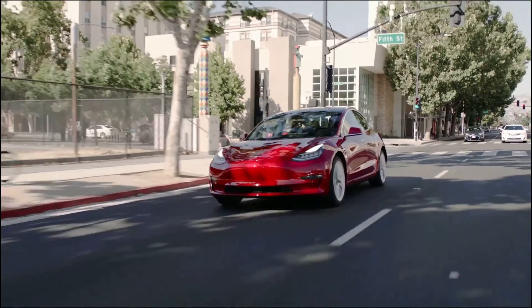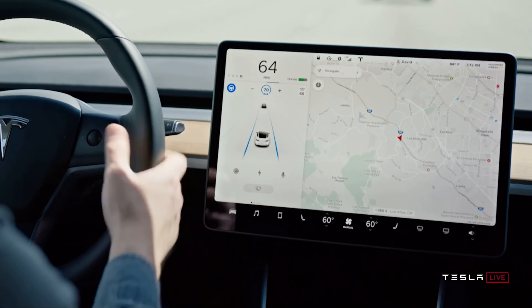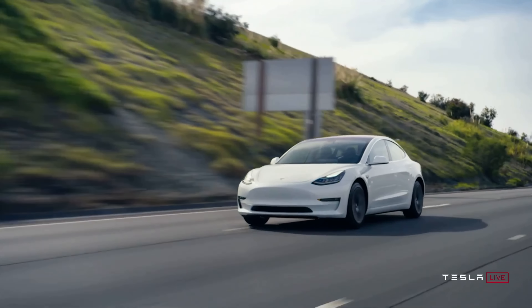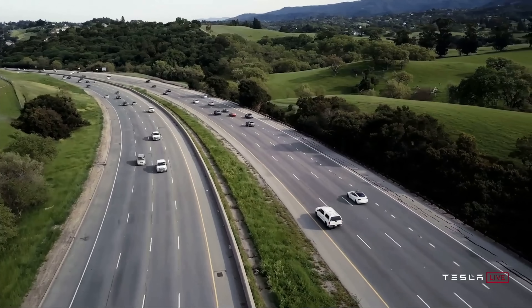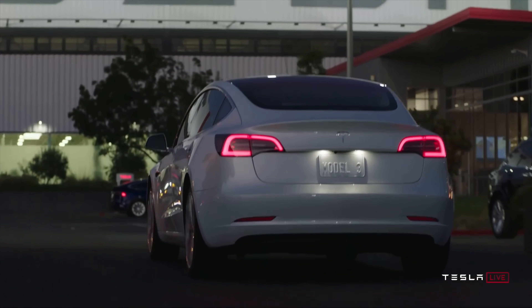Another very interesting detail is that this vehicle does not qualify for the full $7,500 federal tax credit — only $3,750. This likely means Tesla is using an LFP-based battery in this car, the same as in the standard range rear-wheel drive model, which also doesn't qualify for the full credit due to its non-US-made battery. With an LFP battery, you can charge to 100% more regularly without worrying about degradation.